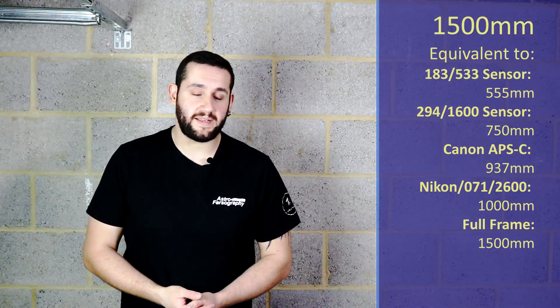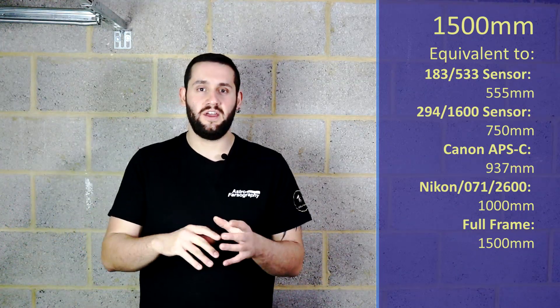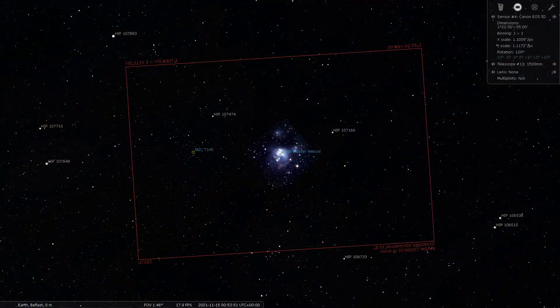At 1500 millimeters of focal length, the larger telescopes are finally getting out of Orion, so you can start paying attention again. This is NGC 7129, the small cluster nebula, and it's in the constellation of Cepheus. It's a small cluster nebula — clue's in the name. If you've got 1500 millimeters, this is probably one of those targets that often gets overlooked, so consider giving it a go with that kind of instrument.